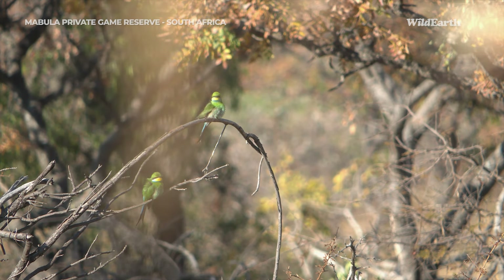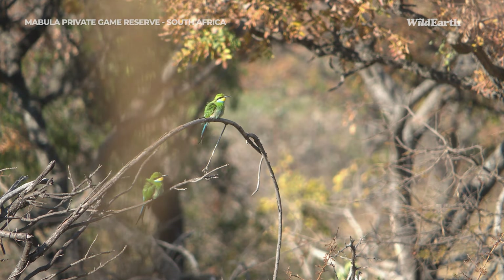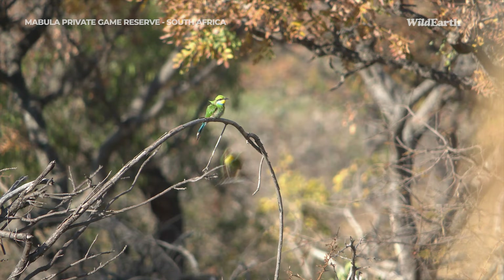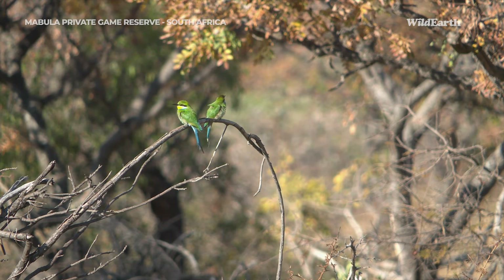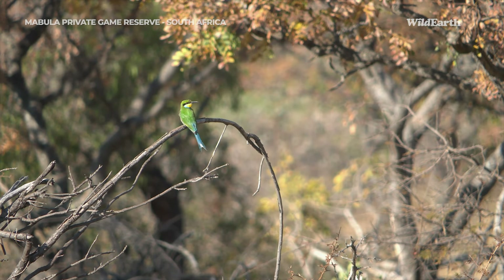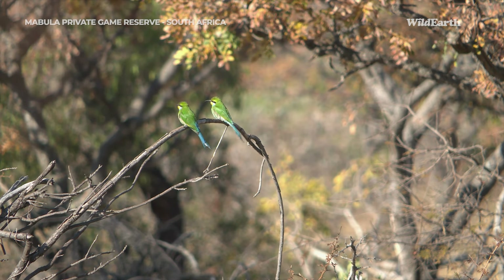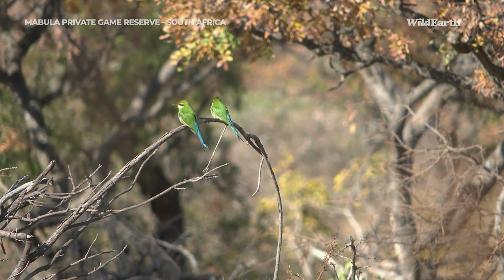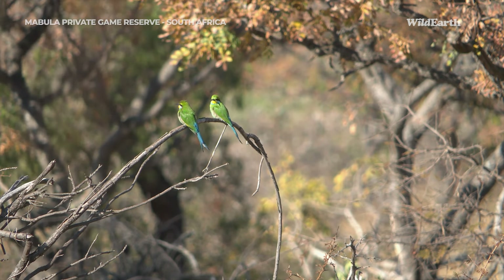They're sort of a mixture between a blue-cheeked bee-eater and a little bee-eater. You can even see the blue just below their eye as well. So stunning — just have a look at them catching the light like that. Absolutely incredible. A highlight of my day for sure.